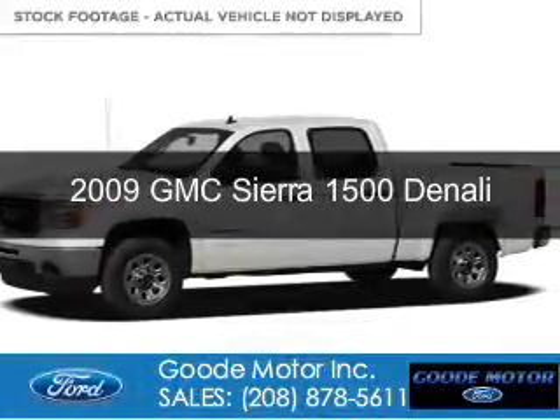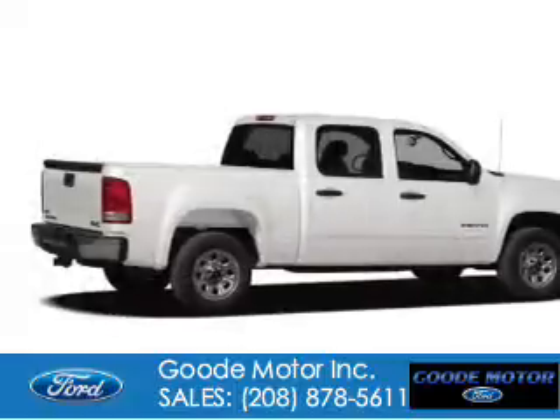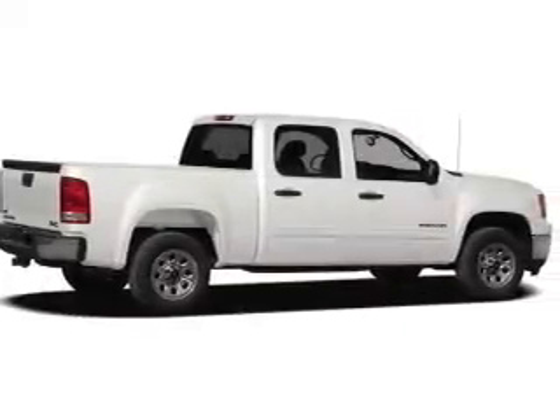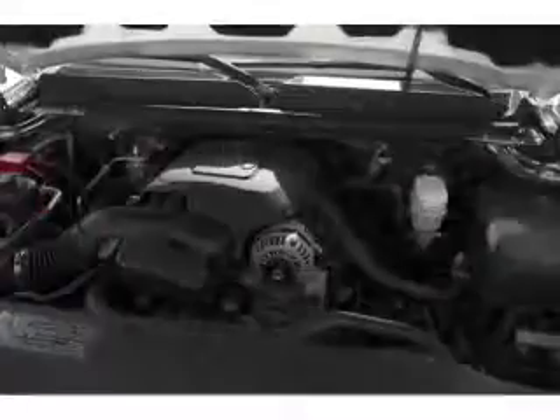This is a certified pre-owned 2009 GMC Sierra 1500, powered by all-wheel drive, a 6.2-liter 8-cylinder engine, and a 6-speed automatic transmission.